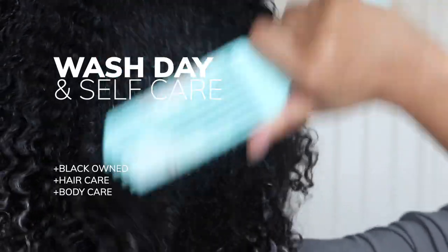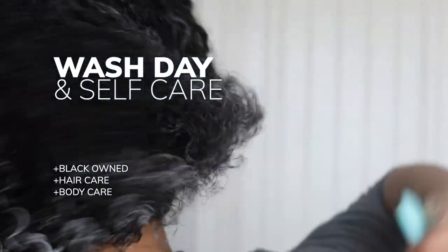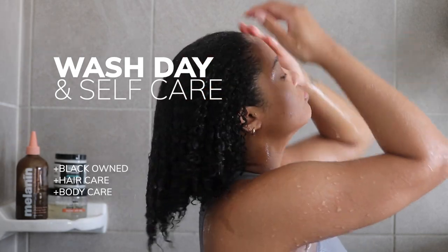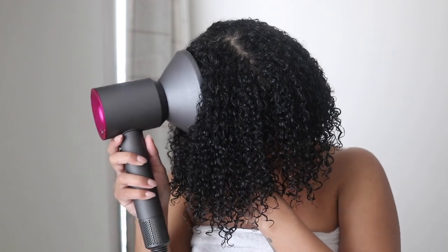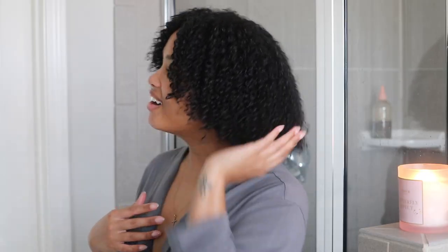Hey friends! Today we're getting into a full wash day and self-care day. We're using fully black-owned products for hair and body care, and I'm really excited to jump into it. It's a vibey video, something a little bit different than what we normally do, but I'm really really excited to jump in. So let's go!